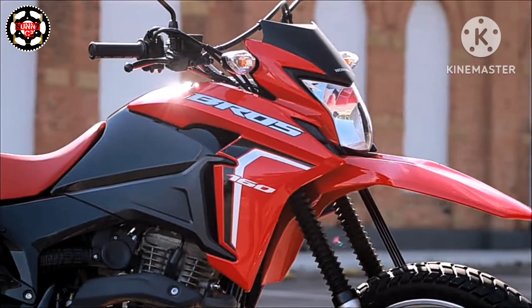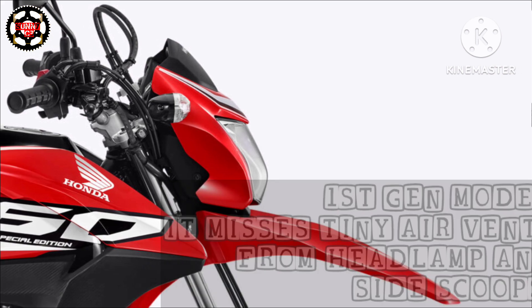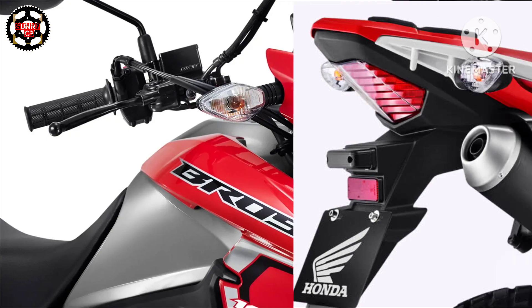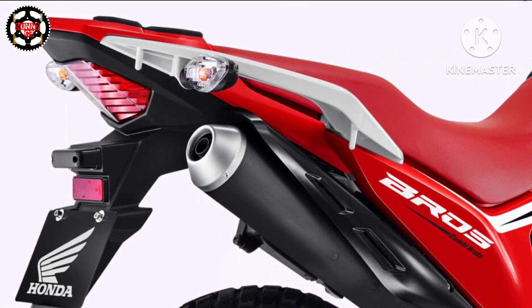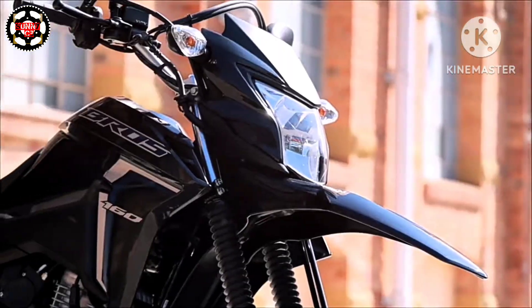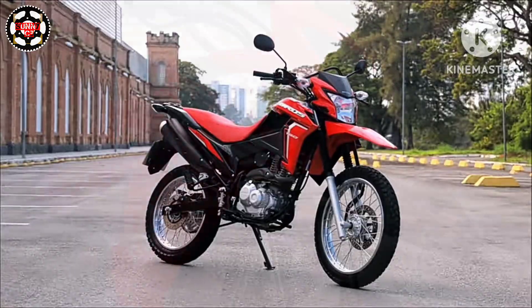The 2024 Honda NXR 160 Bross is an all-new dual-purpose machine. The NXR 160 was first developed and marketed in the South American market from the year 2011, basically targeting economical countries where people often need to ride through unpredictable terrains. Its predecessor model is the Honda XR 150, and its successor model is the Honda XR 190.